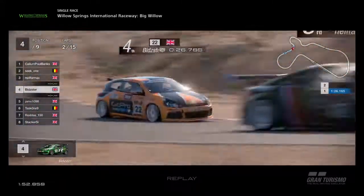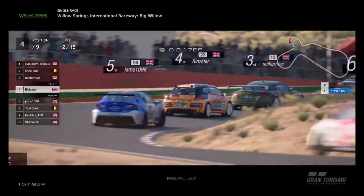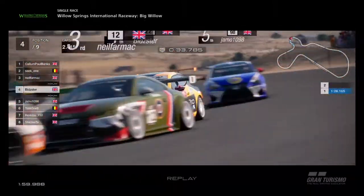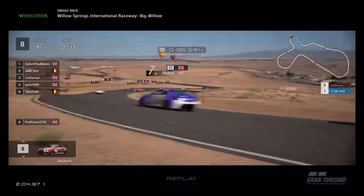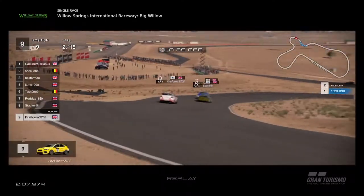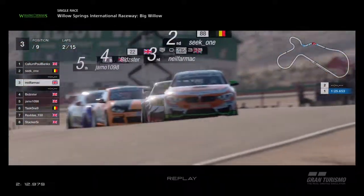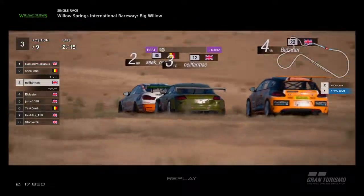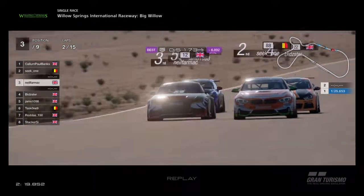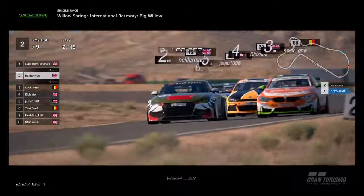Bidster's not really liking this circuit as we go up through the complex section and up to the top of the hill. Bidster pushing Neil around, almost having a look. Meanwhile back here Rodders, Stacker, and Firepower are very close together. Unfortunately we haven't got TY in this race again, or Nick Hash, because they both couldn't get on for the start. TY is obviously not feeling very well, so we'll see him back at Red Bull Ring. Nick Hash unfortunately wasn't able to start due to connection difficulties.